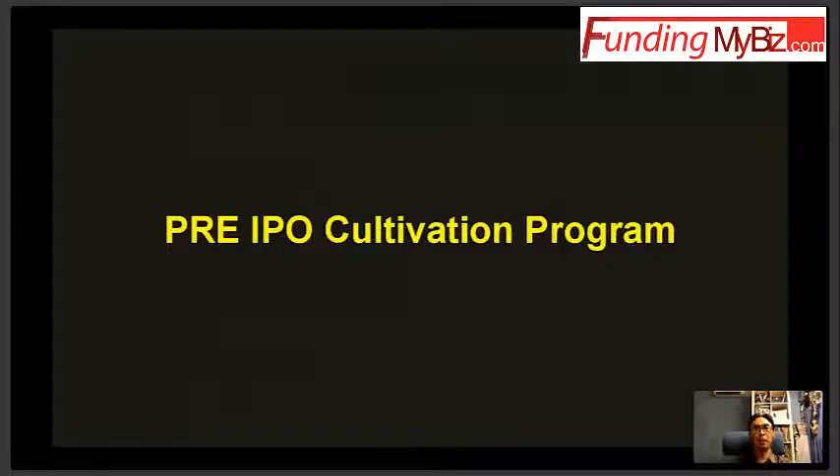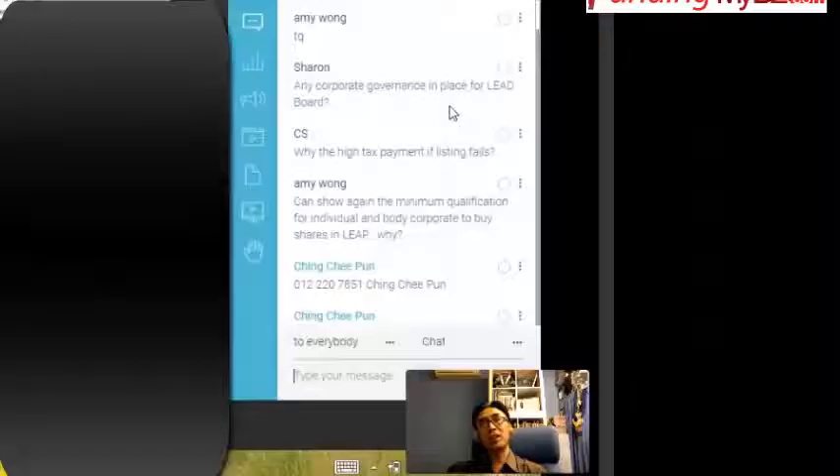We have a pre-IPO program designed to cultivate companies and make sure they are ready. This program prepares you so that two years down the road you will meet the required figures for listing.